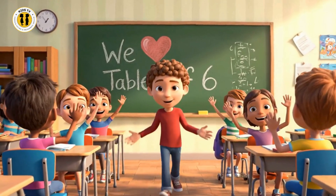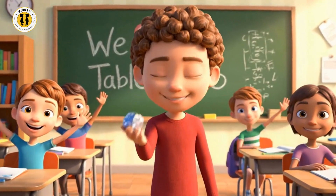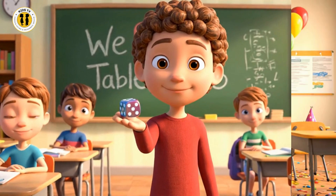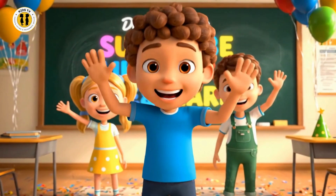Now we know the table of six. Math is magic, full of tricks. Don't forget to sub, like, and share with friends. Bye-bye, kids!